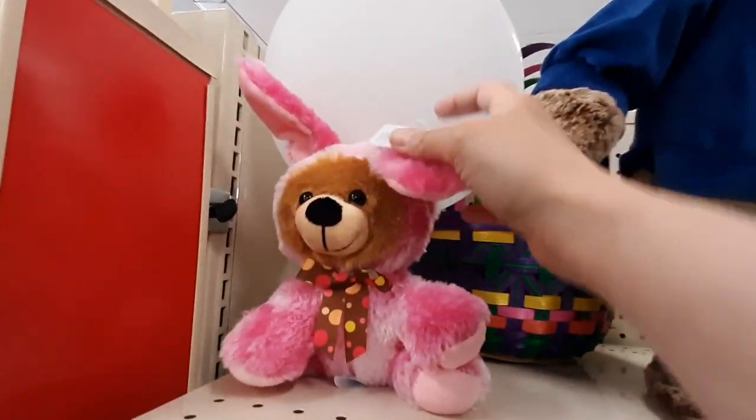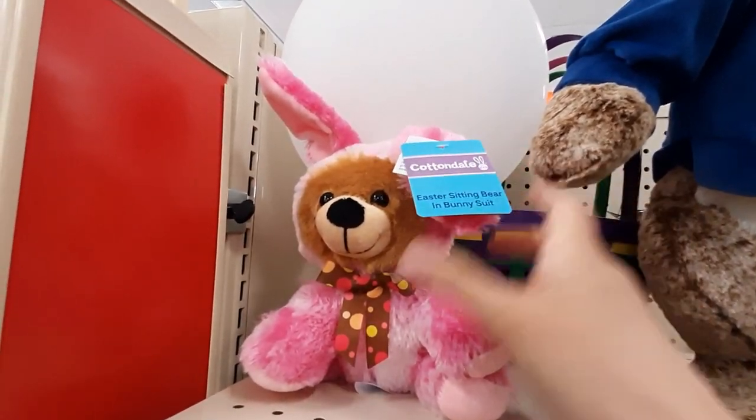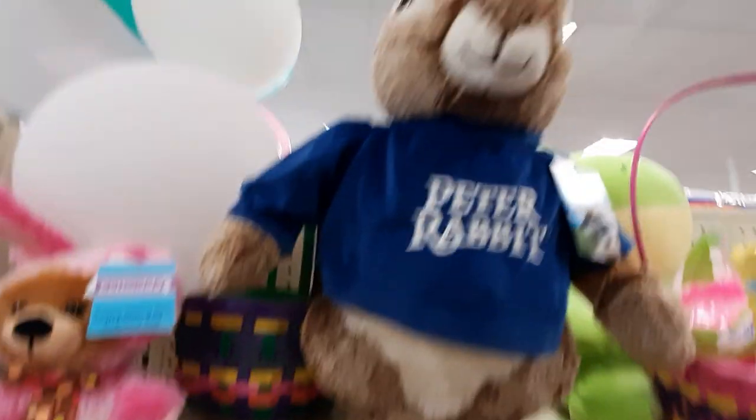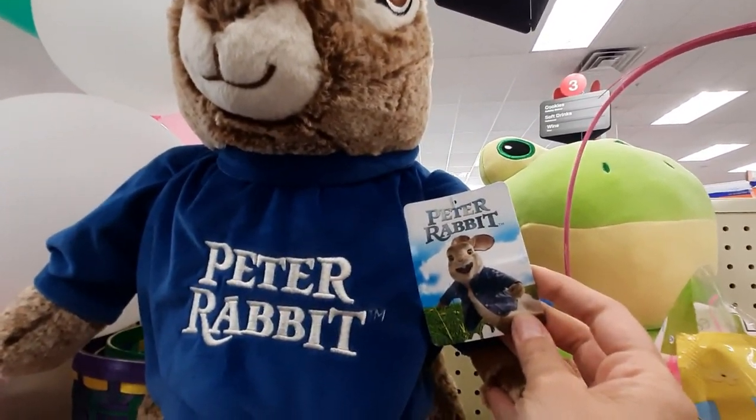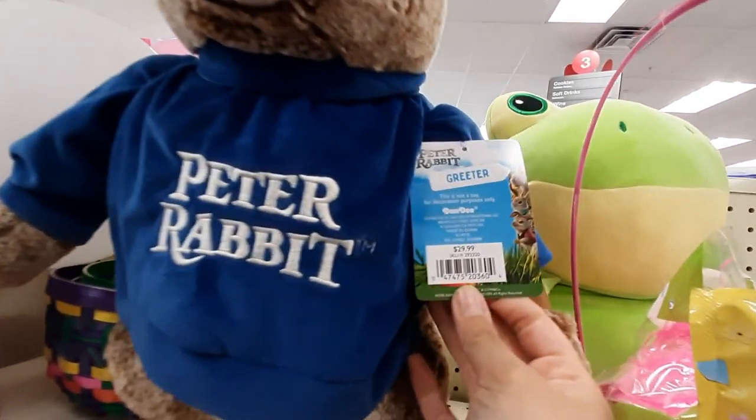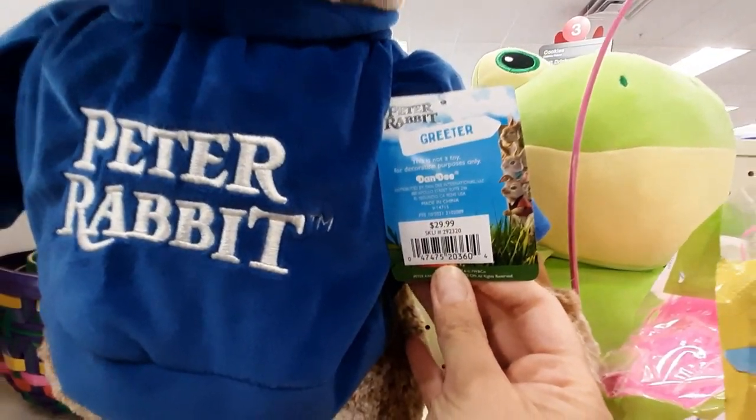We've got this cute little teddy bear that's dressed up like a bunny. We've got this big rabbit from Peter Rabbit. I liked that movie. I thought it was very, very cute.